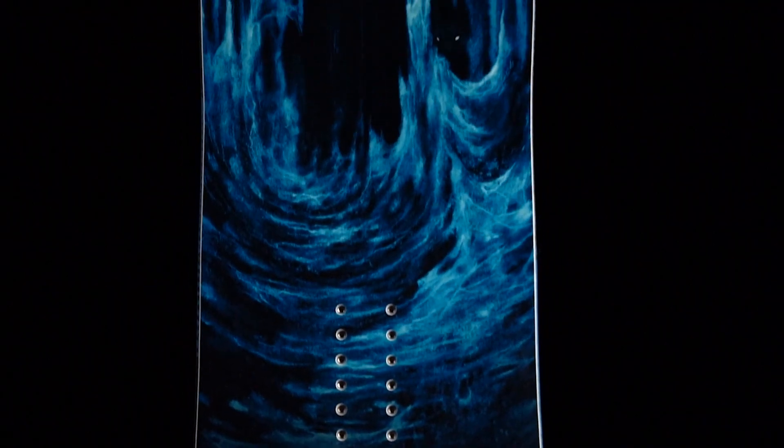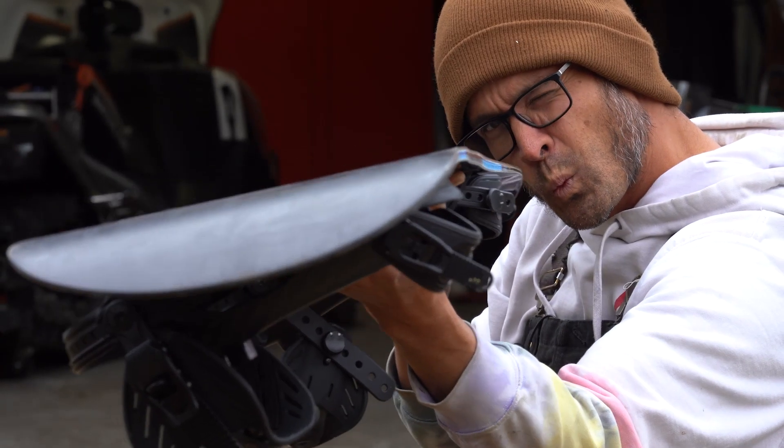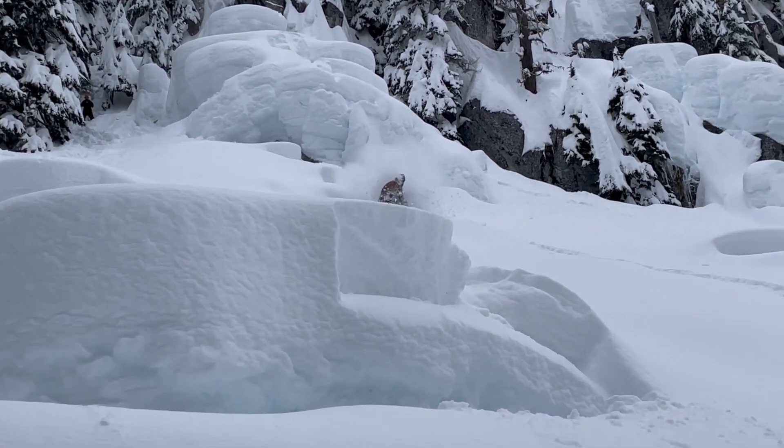The Skunk Ape is a directional twin so the side cut is radial but it's set back on the overall shape of the board, so you get that feeling of a directional power board. But when you lay into the edges it feels more like a skateboard, and if you have that skatey style and you want to ride fakie and pow, that's what this board does for you.